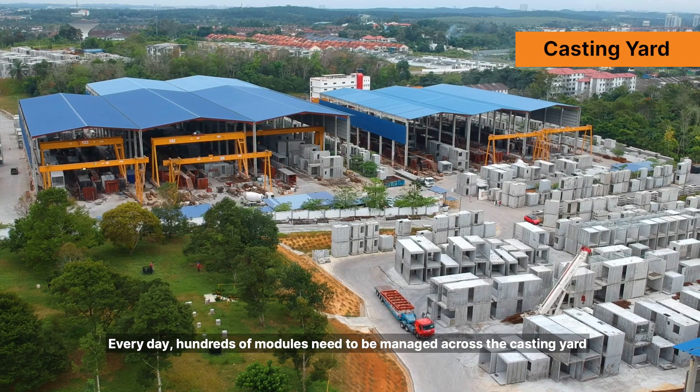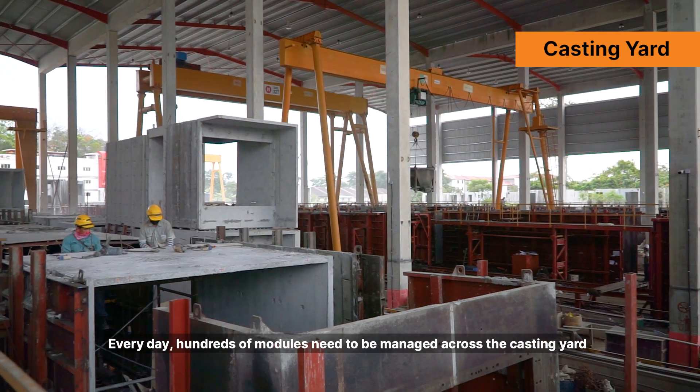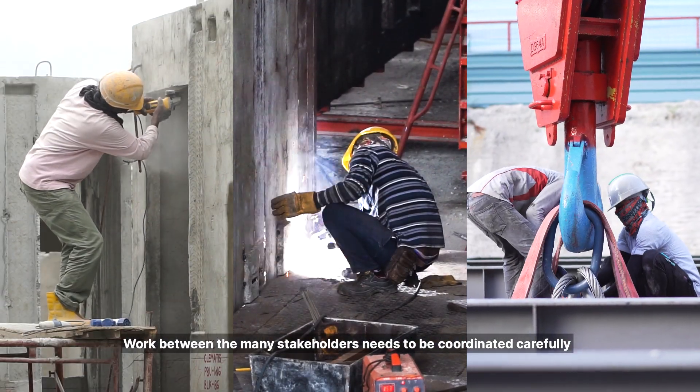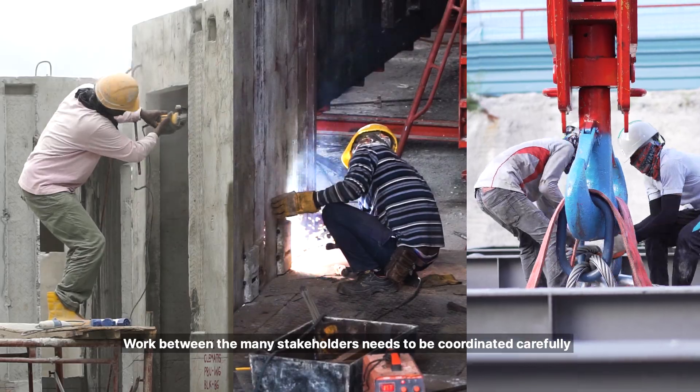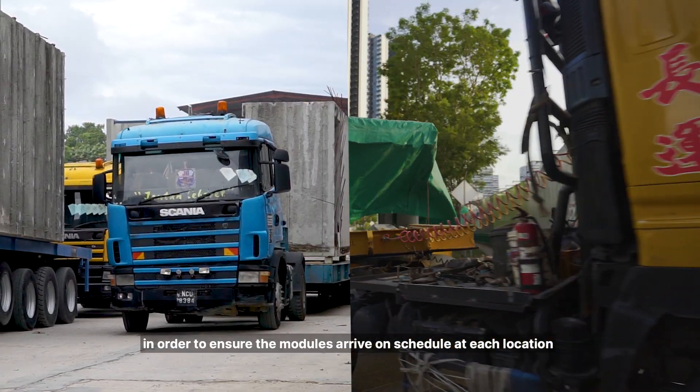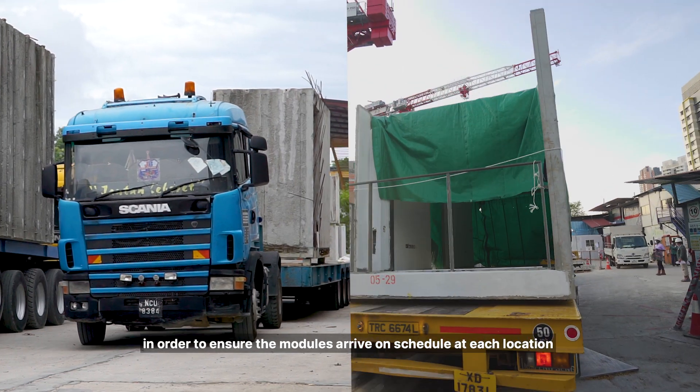Every day, hundreds of modules need to be managed across the casting yard, fit-out yard, and project site. Work between the many stakeholders needs to be coordinated carefully due to the complexity of the project, in order to ensure the modules arrive on schedule at each location.